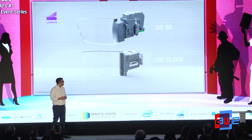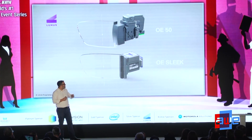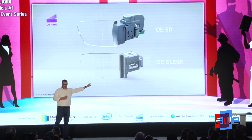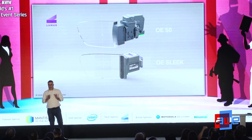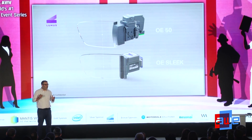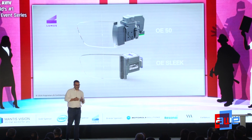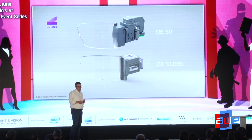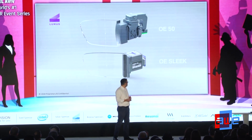At the optical engine level, there's a much greater geometry on the older OE50 versus our new optical engine, the OE Slim. Our goal is always to not compromise on field of view — either increase it or maintain it — while always trying to minimize the size of the pod projector.